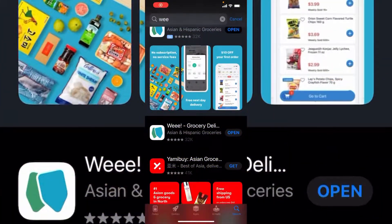Hey guys, I'm here to show you the latest app I just downloaded and tested. It's not just an app — it's a grocery delivery service called Weee! — spelled with three E's and an exclamation point. It's an Asian and Hispanic groceries app, and this is how it looks.